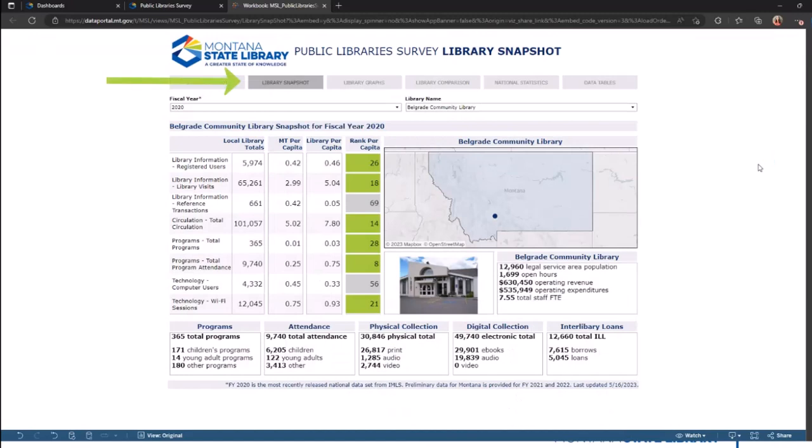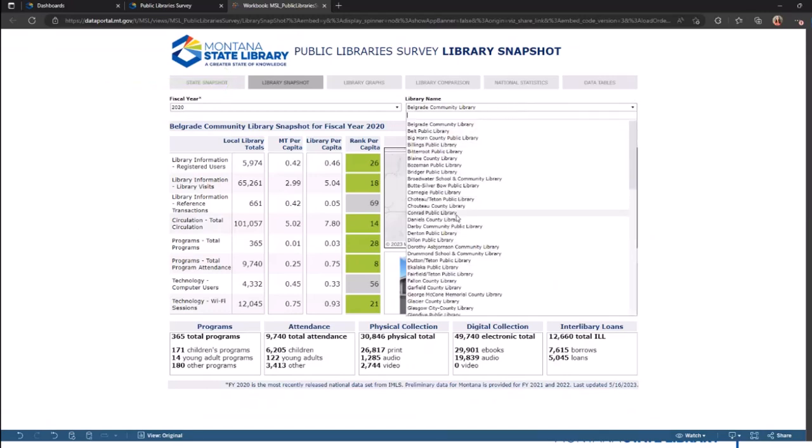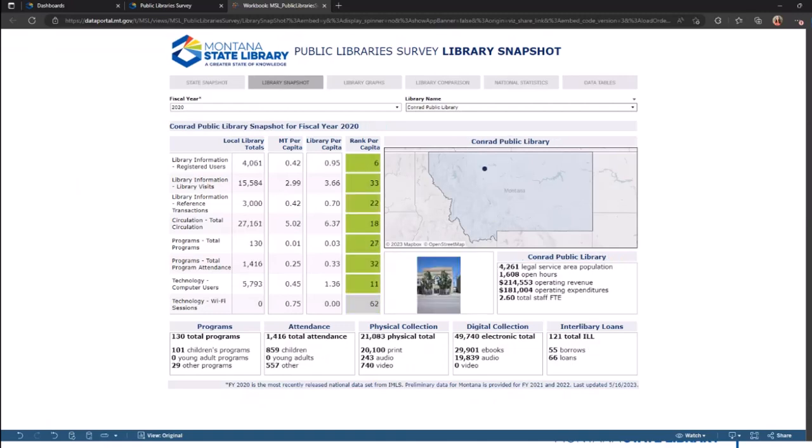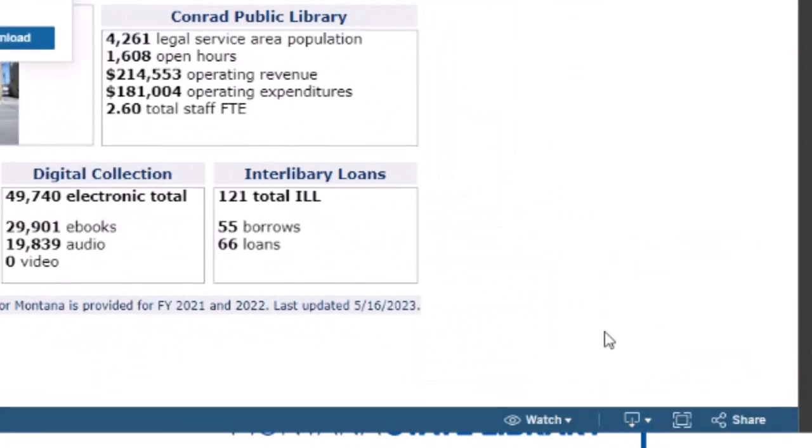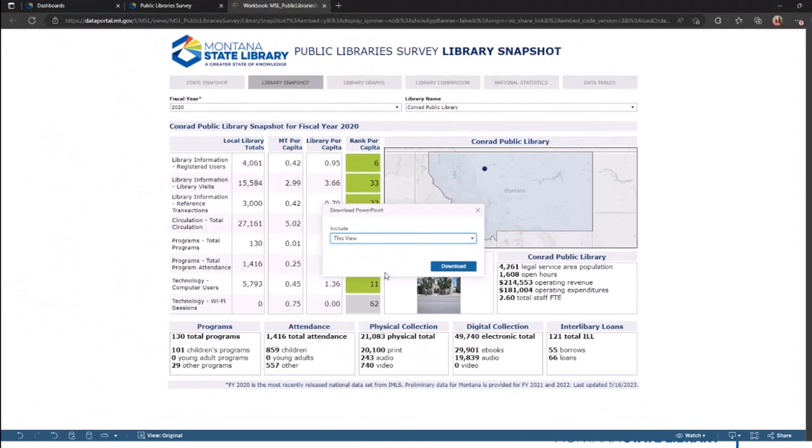The second dashboard features a library snapshot. While the previous window displayed data in aggregate for the whole state, this dashboard focuses on a single library at a time, examining similar key measures. We see how the library ranks in comparison to other libraries in the state. The green hue indicates the rank falls in the upper half of state performance. As on the state snapshot, you can change the map focus using the filter at top. To export this entire view to include in a board packet or similar report, try using the export for PowerPoint option. Leave the settings as this view and click download.